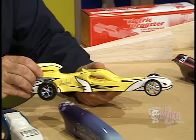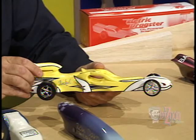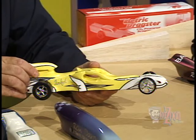The drag, or aerodynamic drag as it may be called, must be considered as we design our dragster. Drag is the friction that results as the dragster collides with air molecules as it goes down the track. Newton's three laws of motion can help us design a dragster that will go down a track very, very quickly.